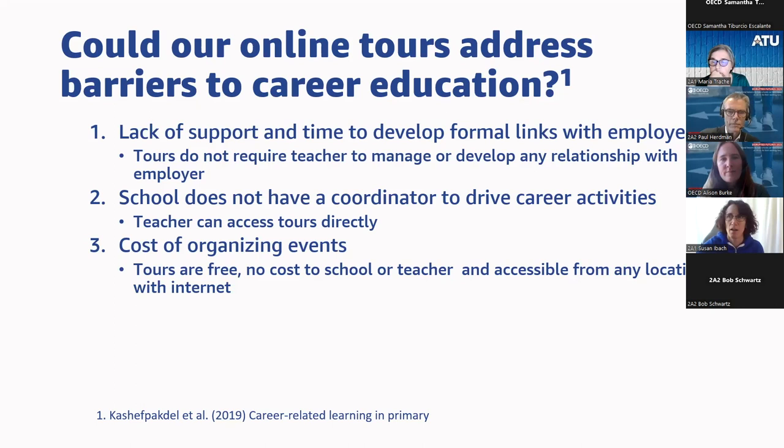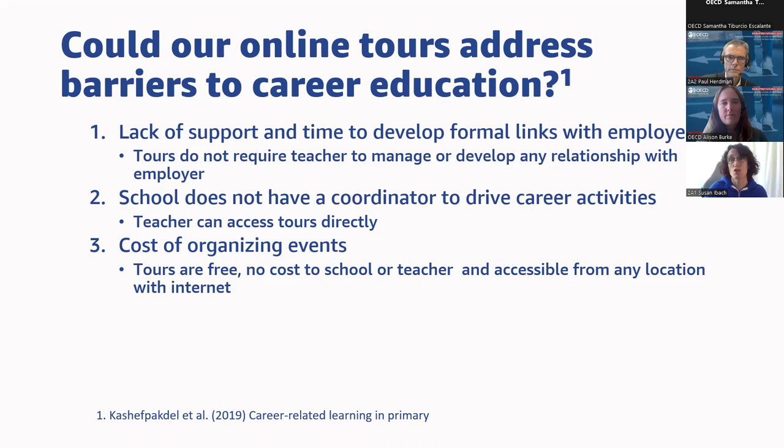So we did some research into the barriers to career education. We learned that teachers don't have the time to build relationships with employers to learn about field trips — but these tours were already there, so no relationship-building required. Schools don't always have a career technical education advisor to coordinate these activities, but this would be something a teacher could do directly. Field trips are expensive due to buses, lunch, and substitute teachers, but if they were online, we could offer them for free.